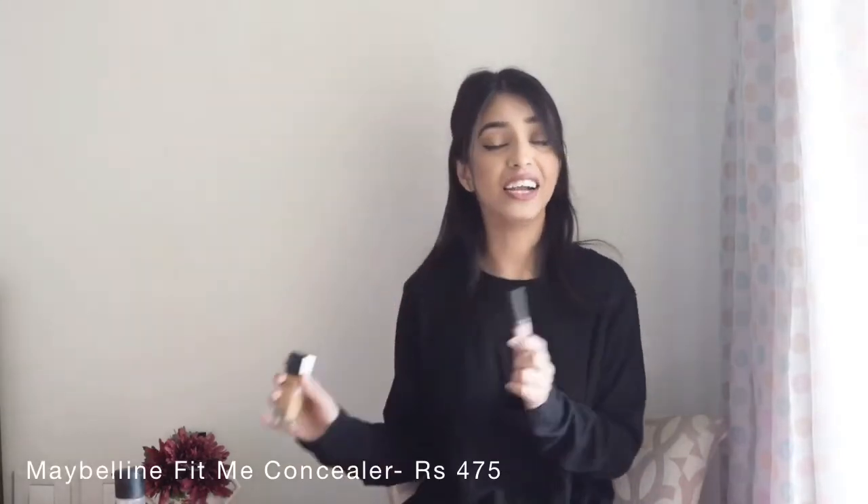Now for the concealer, I have the Fit Me Concealer as well. I think these two go hand in hand. I've been using it for a really long time and it works really well in my opinion. It covers dark circles and it's again one of my favorite products that I've used for a really long time.